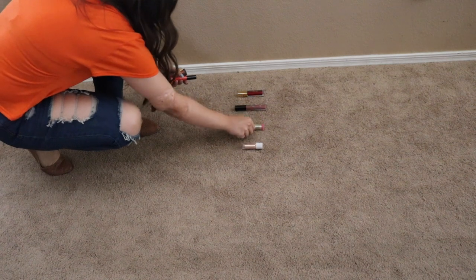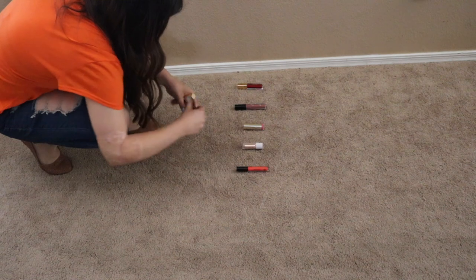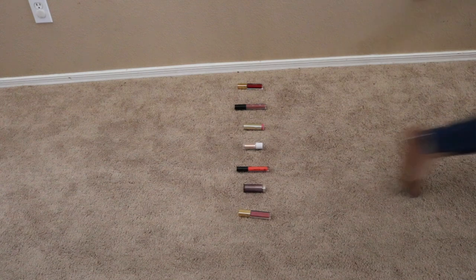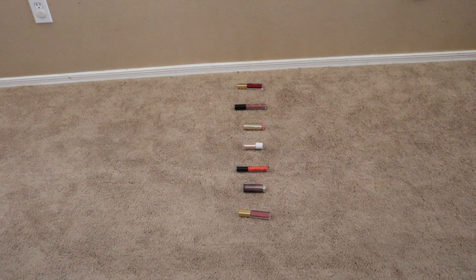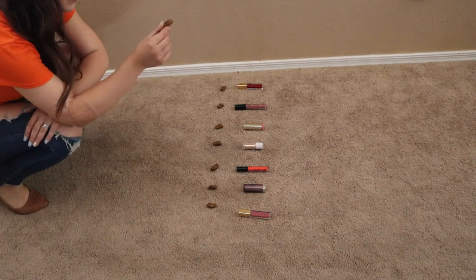Lashes are done! I'm wearing the NYX Worth The Hype mascara — I've been loving this so much, it just makes your lashes look so fluffy and full. Now we're ready for lips. I gave my dog six different options: a true red, a bright pink, a bright orange, a gloss, a nude, a blush pink, and my favorite lipstick.